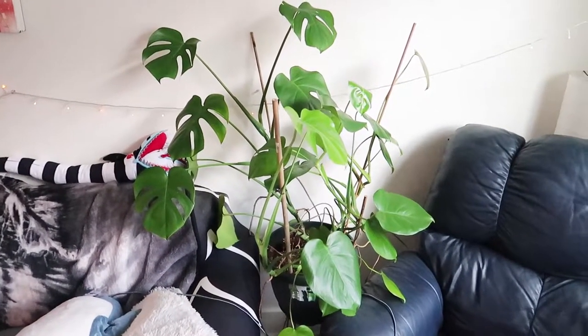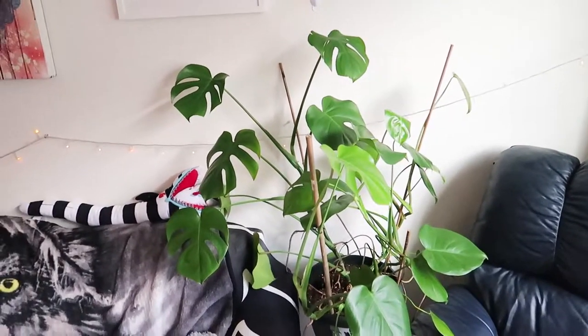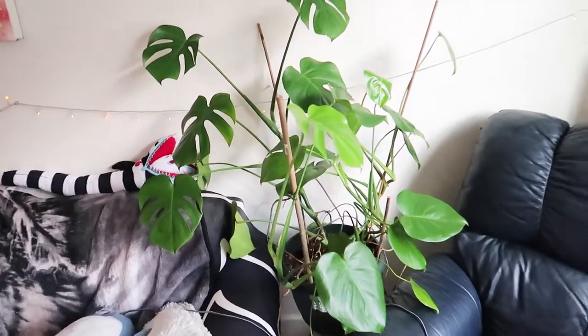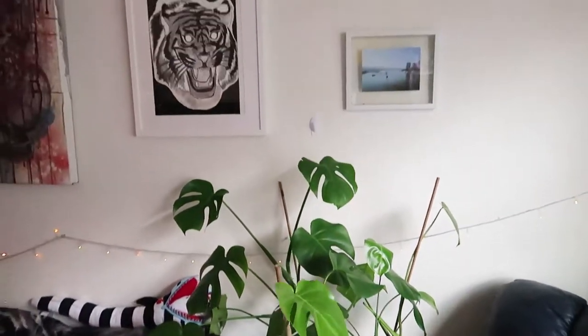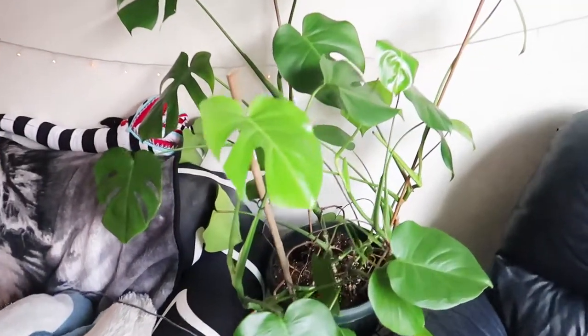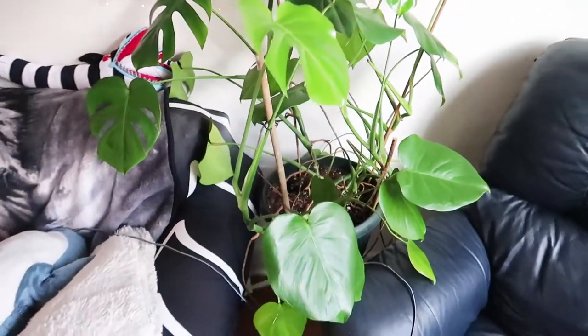Over here by my north-facing window, I have my Monstera Borzigiana. I used to have this up in front of the north-facing window, but I've moved it back a little bit. It's not getting as much light as it needs, so I'm probably going to put a hanging light from up there and give it a little bit more light, but it's just chilling right there between my couch and my chair.